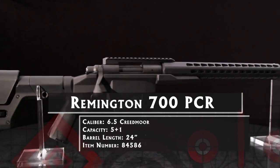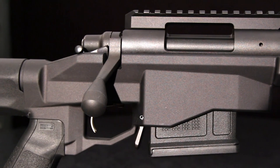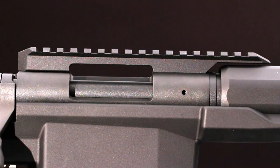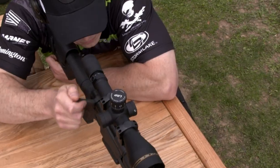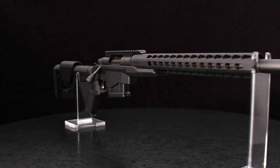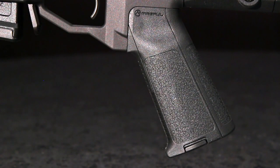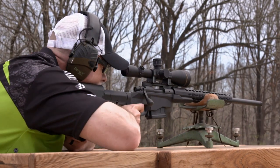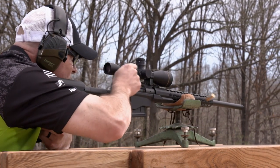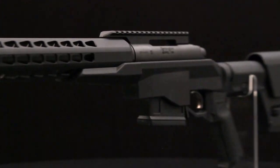PCR stands for Precision Chassis Rifle. The barreled action rests in an anodized aluminum chassis rather than a conventional stock. A rifle chassis has several advantages. First, it's exceptionally rigid and impervious to weather. Second, using a chassis gives a bolt action the modularity that makes the AR the Swiss Army knife of guns. A tube at the back of the action lets you install a variety of stocks. You can substitute any AR-style pistol grip, and using detachable magazines lets you choose large or small capacity. Metal-to-metal contact between action and chassis means there is no need for glass bedding. These advantages mean chassis-style rifles are one of the fastest-growing segments of the bolt-action market.